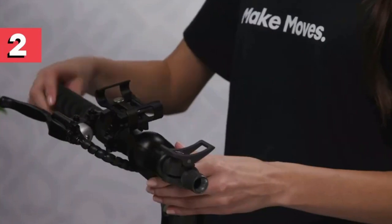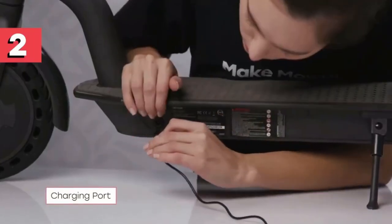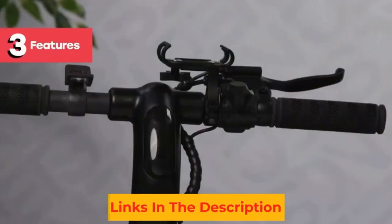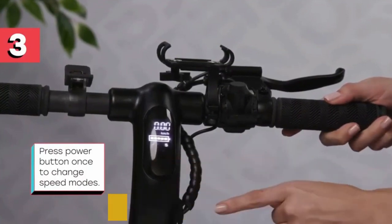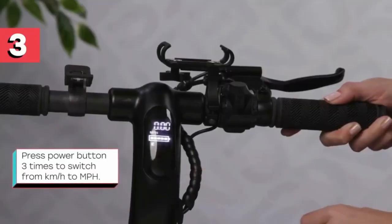The left thumb throttle is for braking and the right one for acceleration, making getting used to this scooter very easy. The handlebars have an LED display showing the remaining battery and current speed. You'll also find a button for cycling through different speed settings of 0, 6, 11, and 15 miles per hour. With 40 minutes of ride time and an 18-mile range, this scooter can handle slightly uphill rides as well.